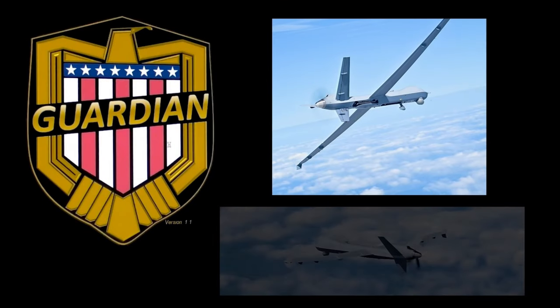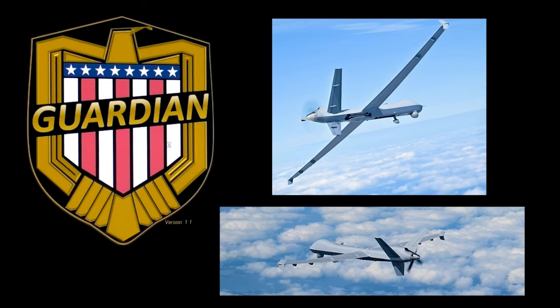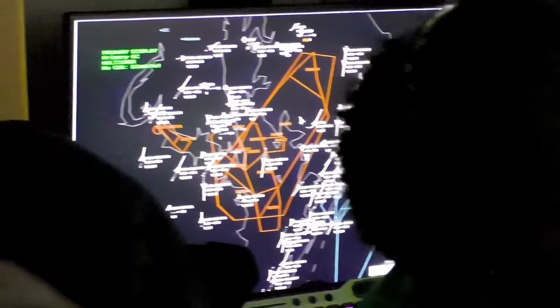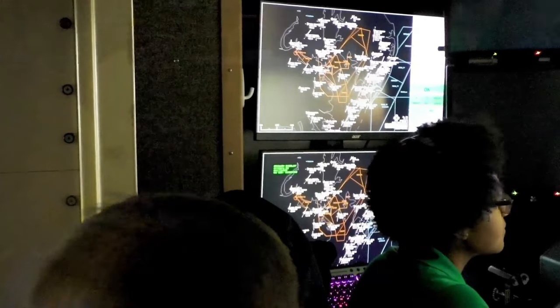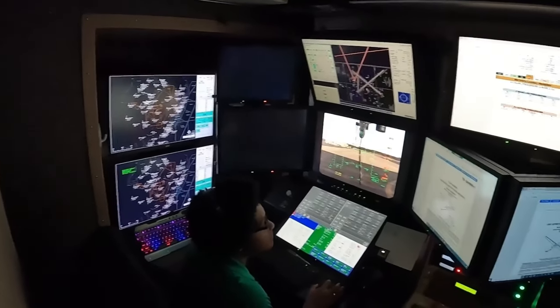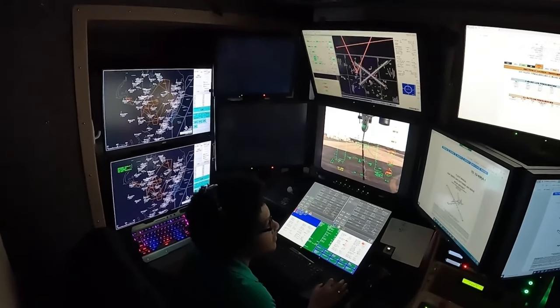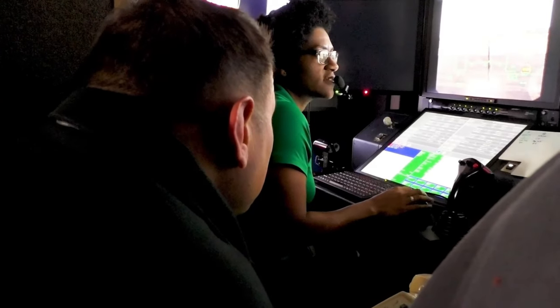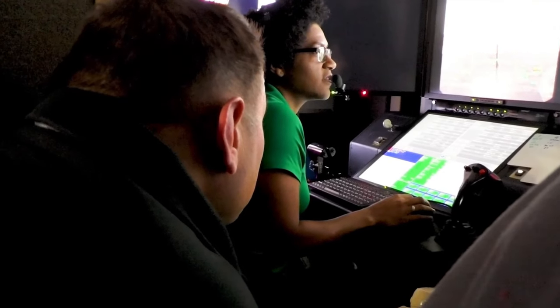Once the Guardian system is proven on the MQ-9 Reaper, the team will test to see if the same pilot can both operate the aircraft and the Guardian system in smaller control stations. We are hopefully gathering data to show the workload — that a pilot has the capacity to fly the aircraft and also act as their own Guardian operator, meaning you no longer have that communication barrier between two separate people in a timely manner if there's an impending collision.